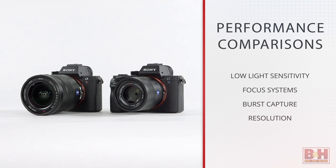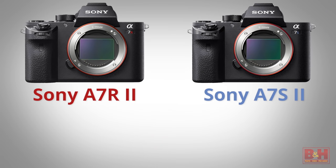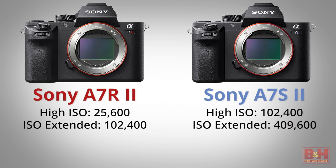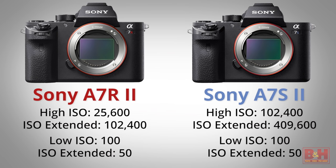For still shooters, the standout areas of contrast between these two cameras fall into 4 key areas: low light sensitivity, the focus systems, a little difference in burst capture capability, and of course resolution. The a7R II has a high ISO of 25,600, or 102,400 extended. The a7S II has an extended ISO up to 409,600, and they both have a low ISO of 100 which can be extended down to 50.